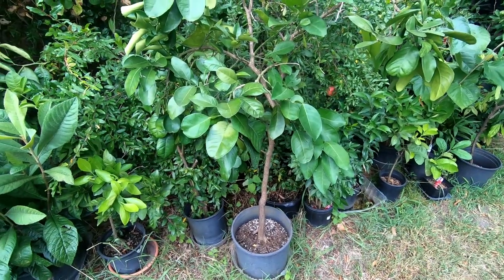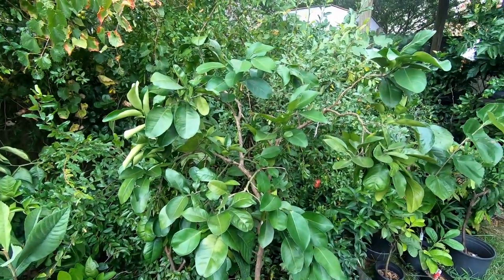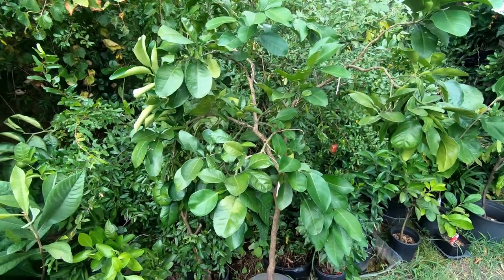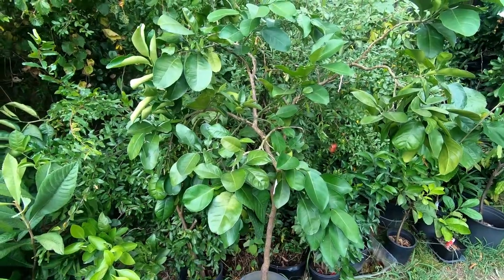Hey guys, I'm back. I just wanted to show you a few of my pomelos that I'm growing. A lot of people don't grow these because they may just not be familiar with the variety, or they are just hard to find because it's hard to actually source these.